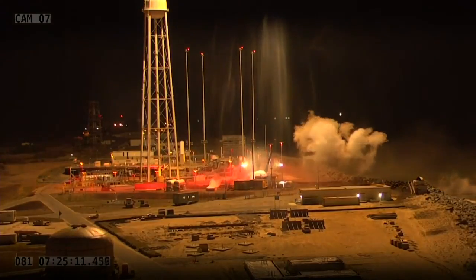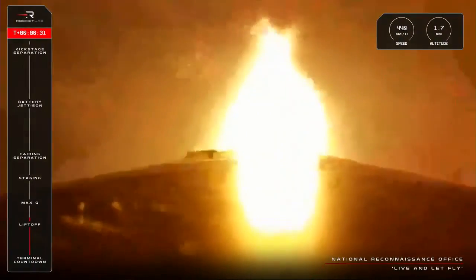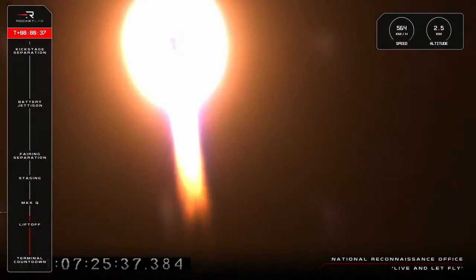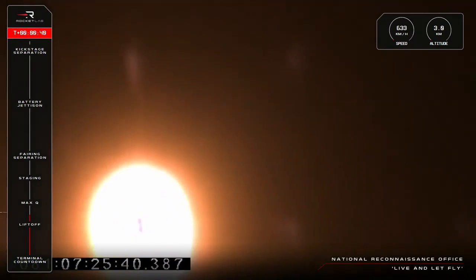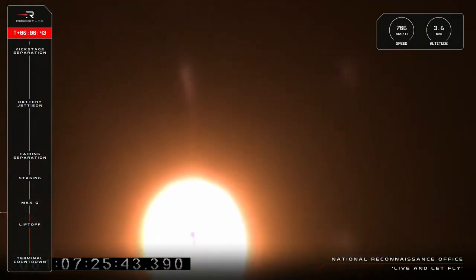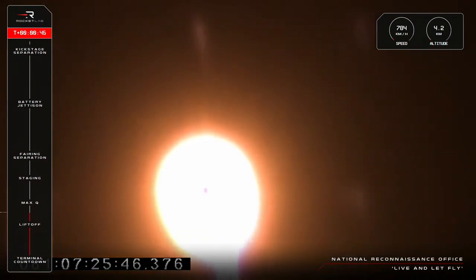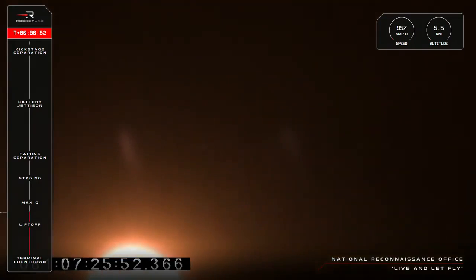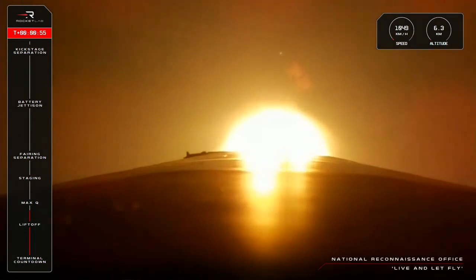Beginning pitch over. Stage 1 propulsion nominal. Our 46th Electron is in the air and on its way to orbit after liftoff from Launch Complex 2. Electron's Rutherford engines are burning hot as the launch vehicle accelerates towards Max-Q, that moment when the density of the air around the rocket and its acceleration through that air creates the maximum aerodynamic pressure that the launch vehicle will experience. The call from Mission Control that we've passed through that point will be coming up shortly.